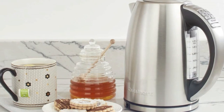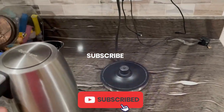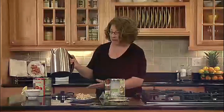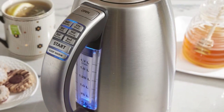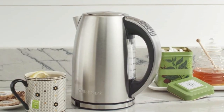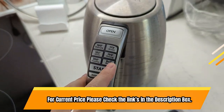The kettle also has a 30-minute keep-warm option, a stay-cool non-slip handle, and a 360-degree swivel power base for a cordless experience. Its 2-minute memory function allows you to take it off the base without losing its place in the brewing process. The kettle has six preset heat settings for steeping tea at just the right temperature, and the blue LED indicator lights and backlit water window make it easy to use. For current price, please check the links in the description box.